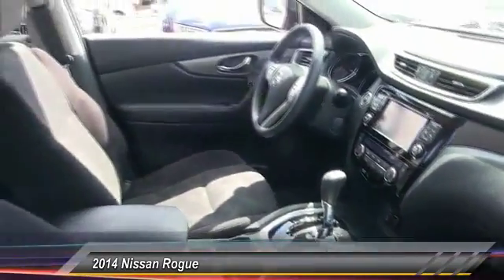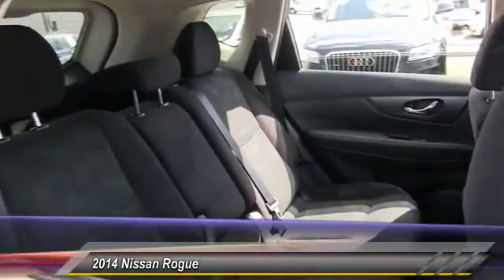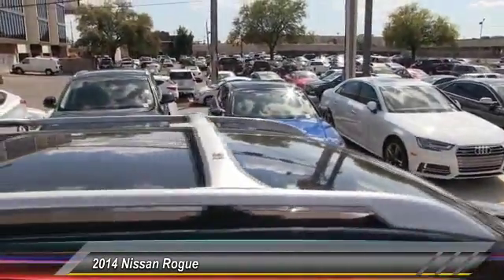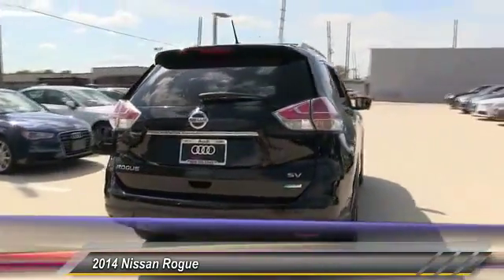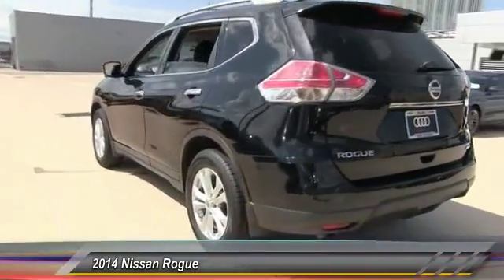Here are some of this vehicle's great options: keyless entry, traction control, anti-lock braking system, stability control, steering wheel audio control, backup camera, Bluetooth, adjustable steering wheel, power steering, driver airbag. This beauty will make even your house keys jealous — drive it today.